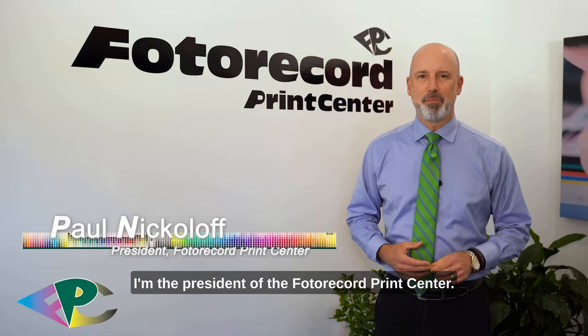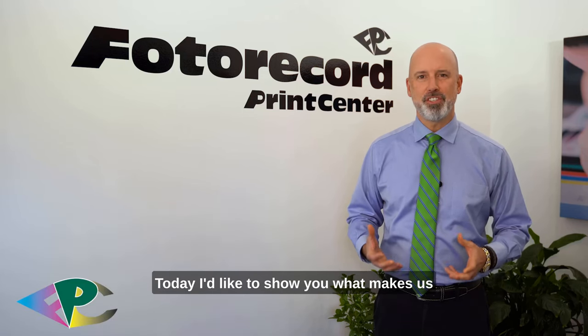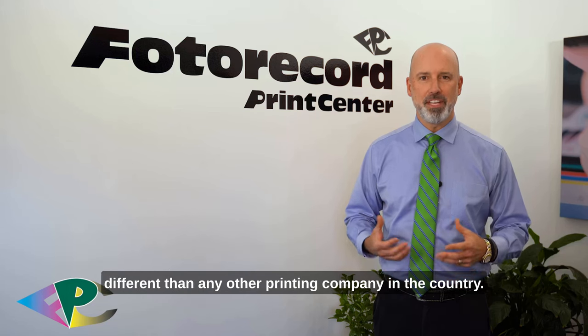Hi, I'm Paul Micheloff. I'm the president of the Photo Record Print Center. Today I'd like to show you what makes us different than any other printing company in the country.